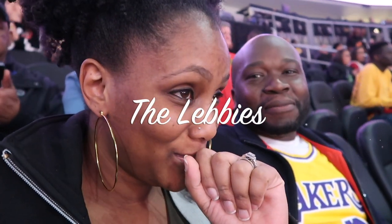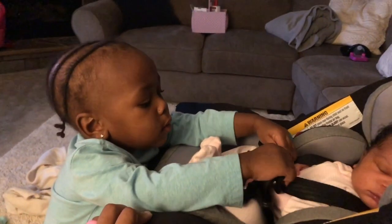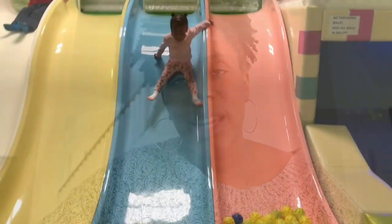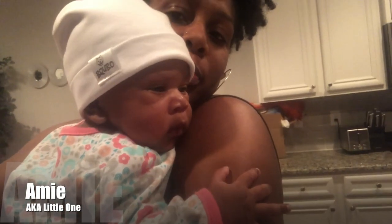Hi guys, welcome back to our channel. Today I'm doing a video on the differences between a vaginal delivery recovery and a C-section recovery. If you're interested in seeing the differences and the similarities, keep watching.